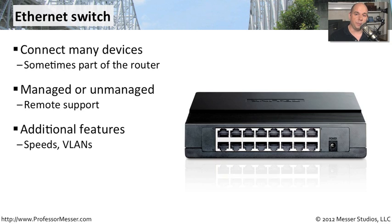Sometimes you've got additional features built into some of these switches — different speeds on different ports, and the ability to configure different VLANs on the switch. And you might need to grow later on. It might start with just you and another person in an office, and as you hire more people, you might want an ethernet switch with additional ports available, so you can simply plug in those new connections as the business grows.